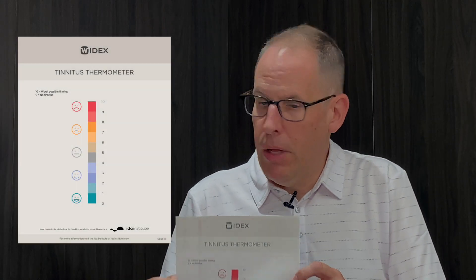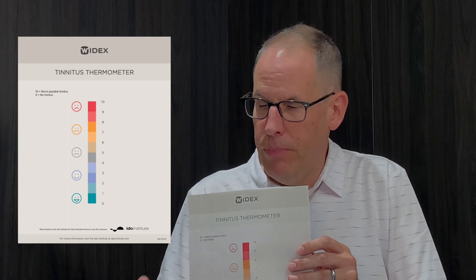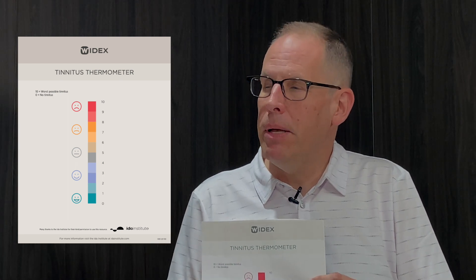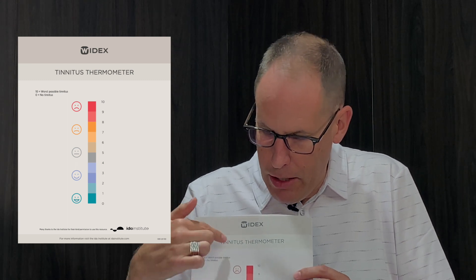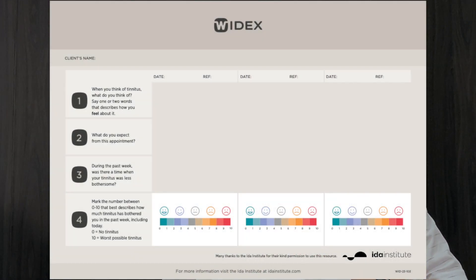New tools from the Ida Institute include the Tinnitus Thermometer, which is also administered at every appointment. It gauges progress visually: at the start, patients are expected to be higher up in the red zone with an unhappy face, and as sessions progress, the score moves down the thermometer toward lower numbers and a positive outcome — a happy face. On the back, there is a place to chart each appointment. The process involves four questions reviewed with the patient at each visit.